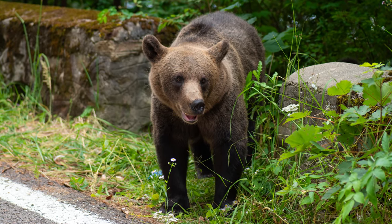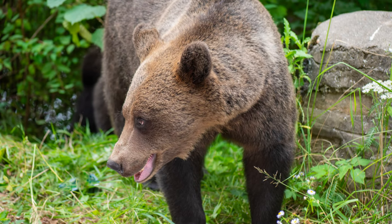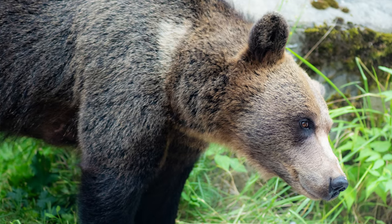Because I was very nervous, I forgot to put my camera on shutter priority mode with the first bear and I photographed it on aperture mode. But even like this, the results were okay.